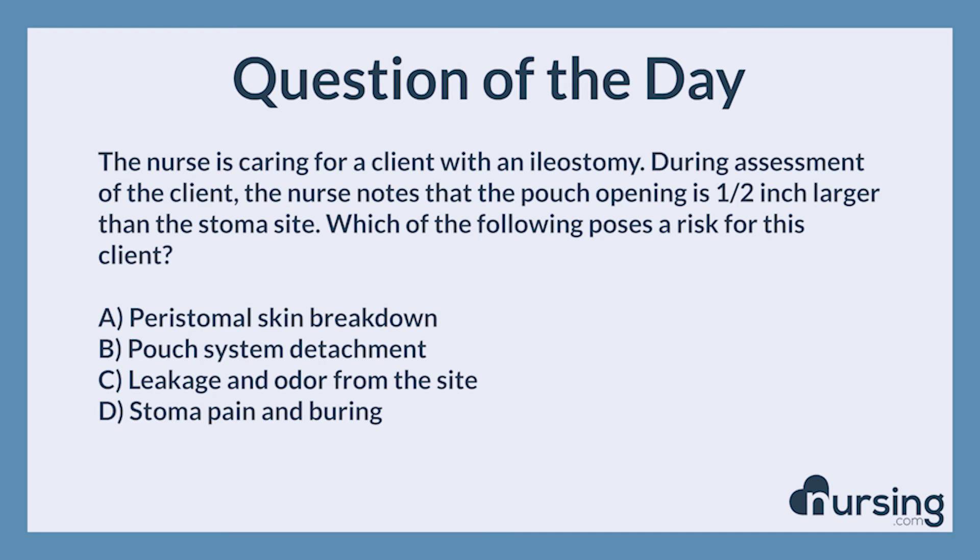If you need help with test taking in nursing school, head over to nursing.com slash 11 steps. That's nursing.com 11 steps for our free cheat sheet about how to answer NCLEX questions and nursing school questions in just 11 steps. You guys can pass the NCLEX, we can help — happy nursing.